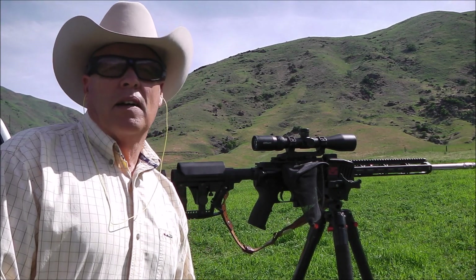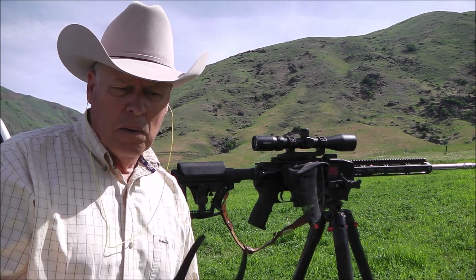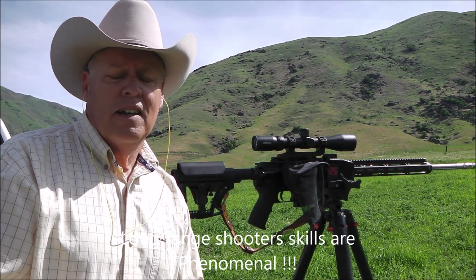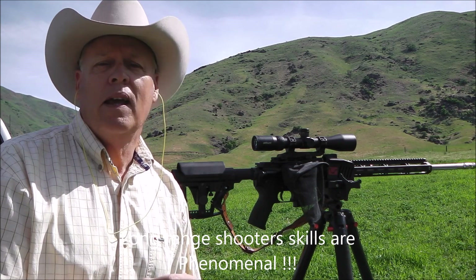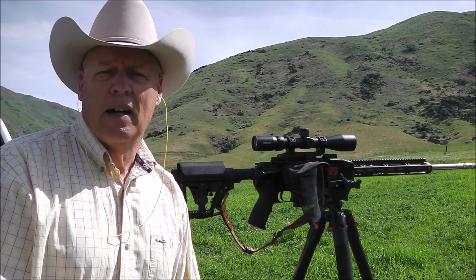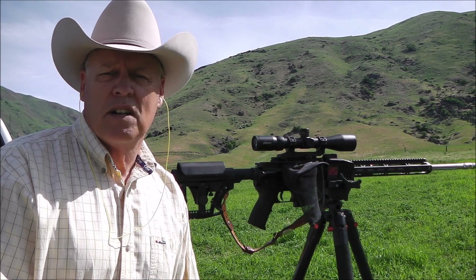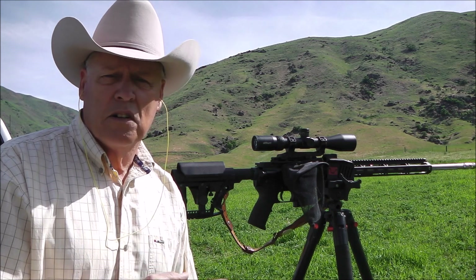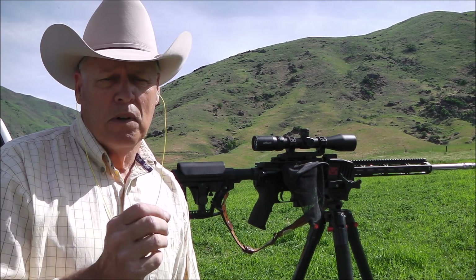Hello everyone, welcome back to my channel. I get kind of excited watching YouTube videos where guys are shooting out to a thousand yards and 1,500 yards — it's amazing what they can do. They get excited by hearing the ping of a steel target and someone yelling 'impact.' But as a hunter, I'm focused on the three principles of ballistics.